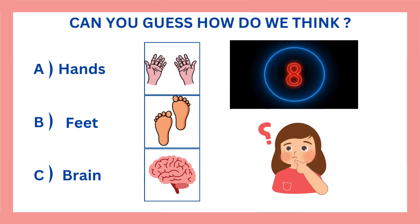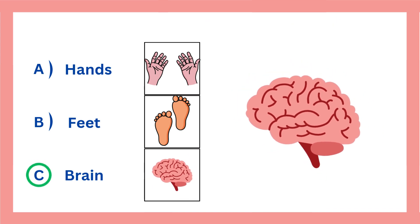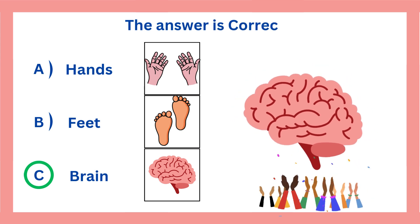Can you guess how do we think? The answer is C. We think with our brain. The answer is correct.